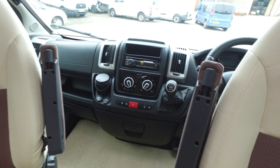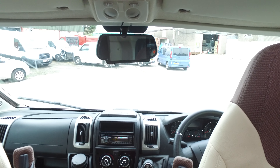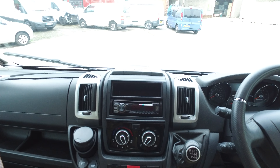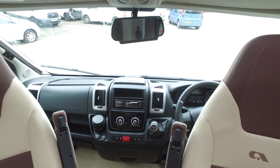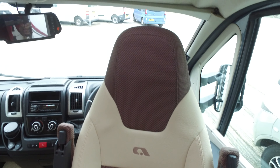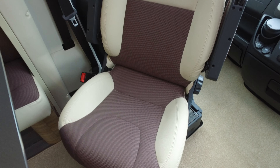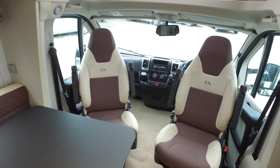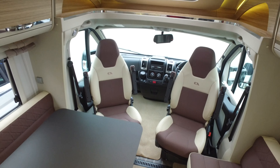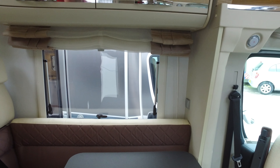The cab has got air conditioning, cruise control, and a six-speed gearbox. The reversing camera is up there. Remis blinds all the way around. Later-style leather-covered steering wheel. Both front seats are absolutely unmarked — these have had covers on from new. This is a one-owner motorhome from new, all the seats have had covers on. The people who part-exchanged it were very particular with regard to overall condition and they've kept it quite lovely.